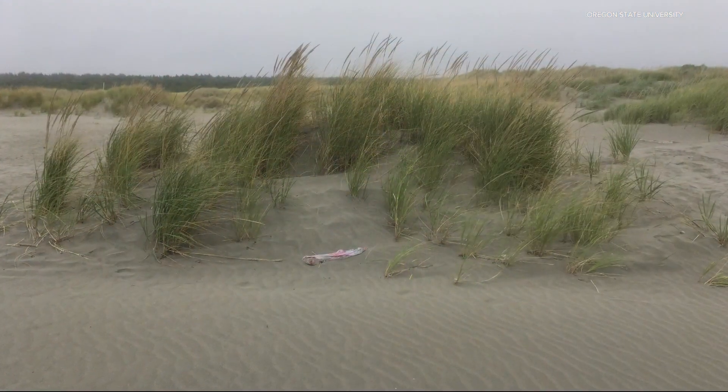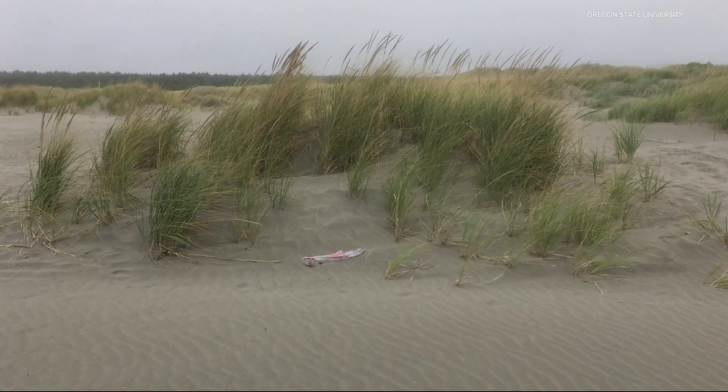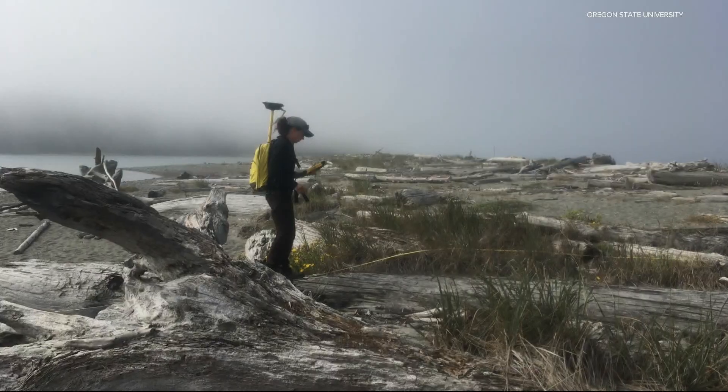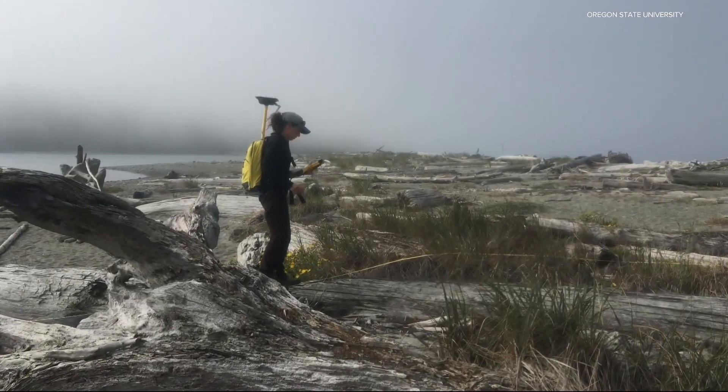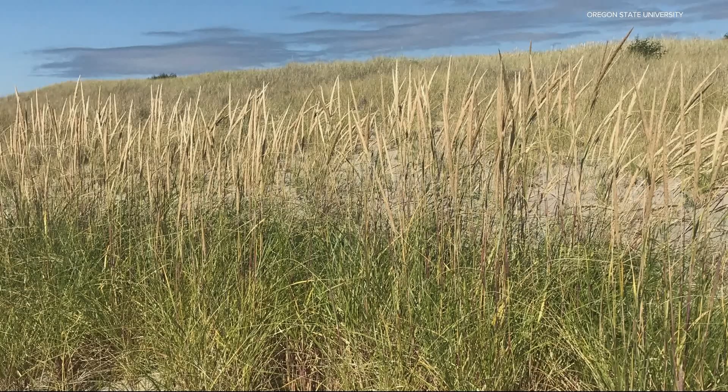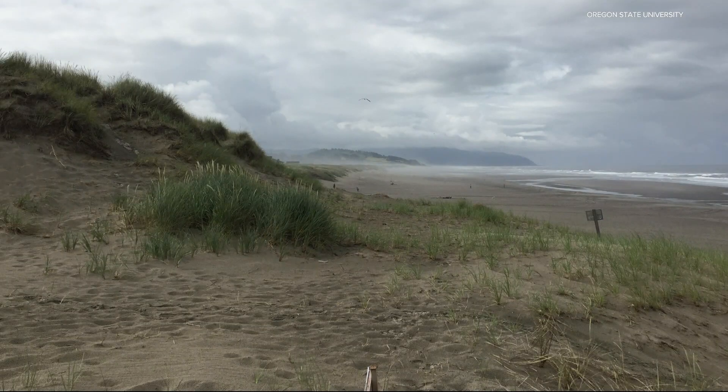But recently, researchers noticed something different about them. One of the dune ecologists at Oregon State was out on the dunes and started to notice a grass that just looked sort of intermediate between the two species — it just looked different. Oregon State University researcher Rebecca Mostow set out to find out what it was, and she discovered the two non-native grasses had reproduced to create a hybrid.